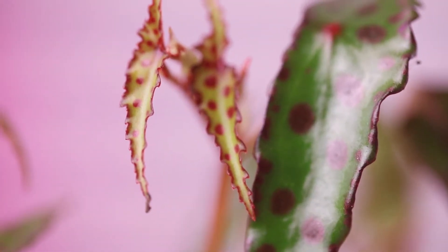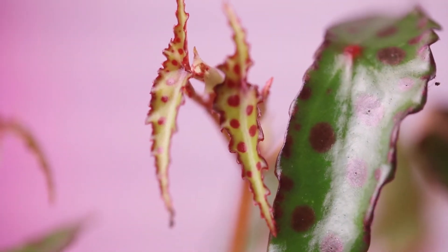A begonia amphioxus? It sounds like an antibiotic or something. This was the least rough looking of the three that were in the store, so I grabbed this one. It was going to certainly die in the cactus house.